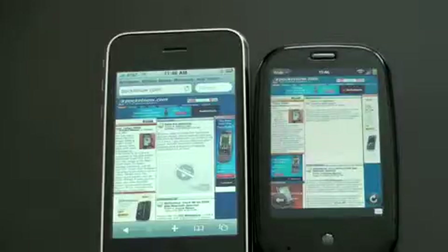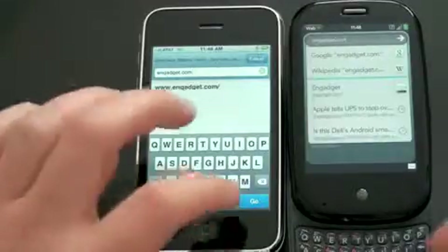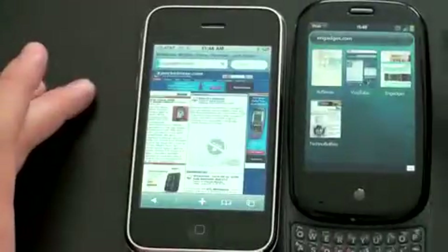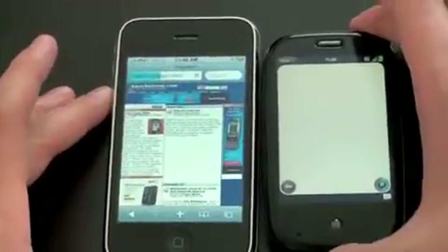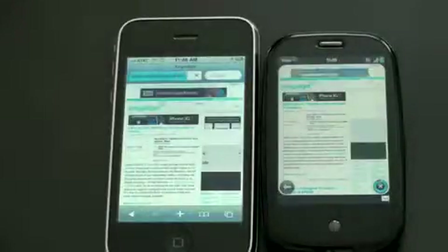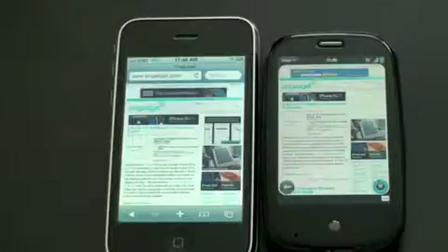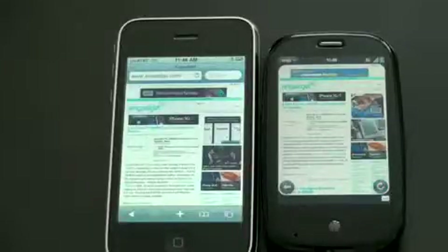Now let's go to 3G. I've got 5 bars of signal strength on the 3GS and 5 bars on the Pre. Wi-Fi's been turned off, and I've got Engadget.com queued up. They've been hit at the same time. They seem very, very closely matched in speed so far — no clear-cut winner yet. And the 3GS is already done while the Pre is still loading. This is one of the first tests where we've actually seen one device finish that much quicker. On a website that's fairly graphic-intensive with a lot of text, the 3GS was noticeably faster.